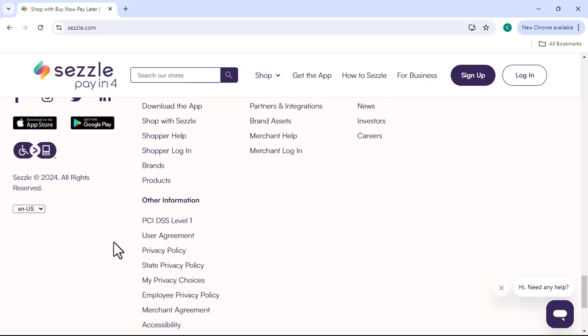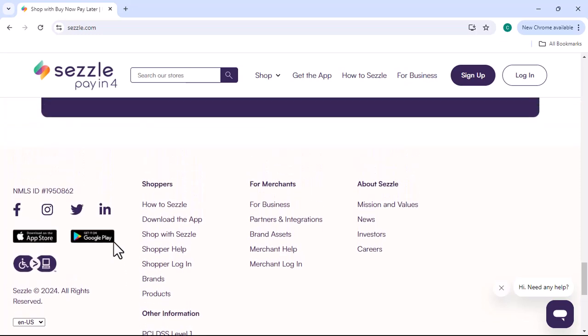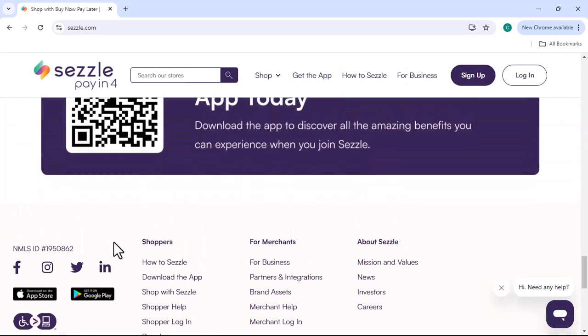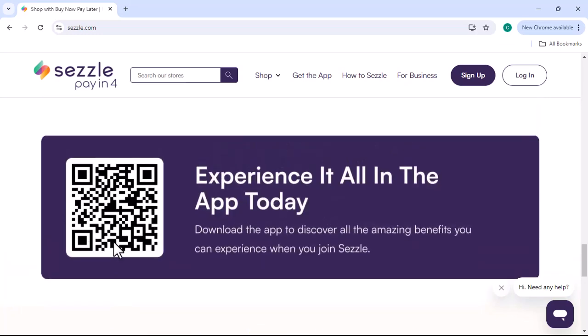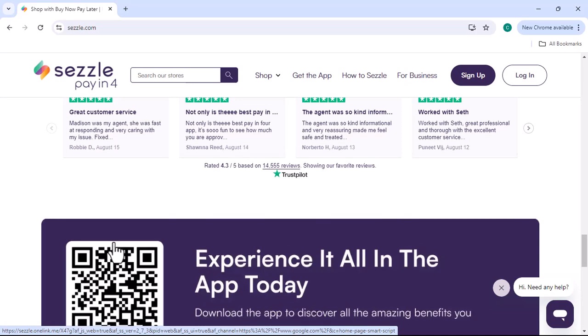Alternative payment methods: while you can't use a credit card directly with Sezzle, there are alternative payment methods you can consider. Debit card: the most common payment method for Sezzle is a debit card. Simply enter your debit card information at checkout.